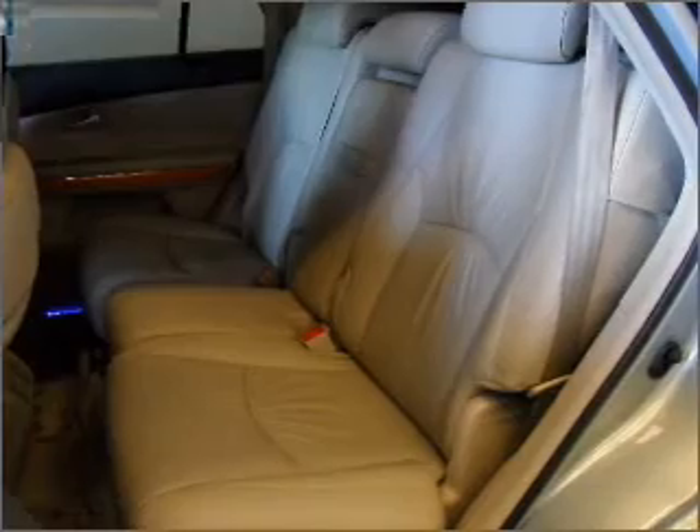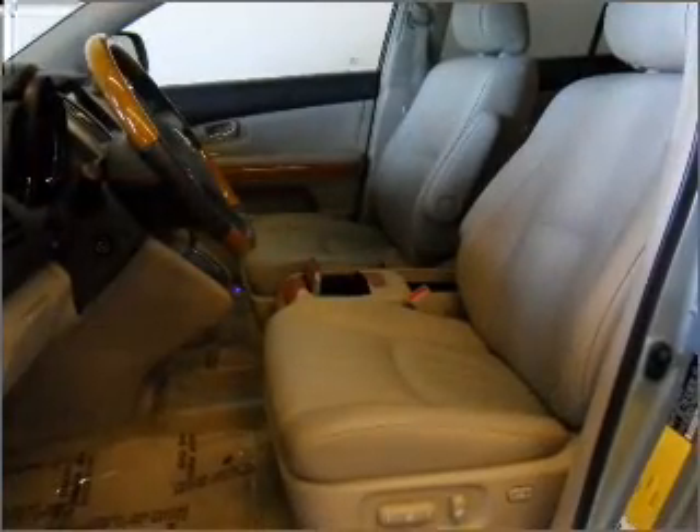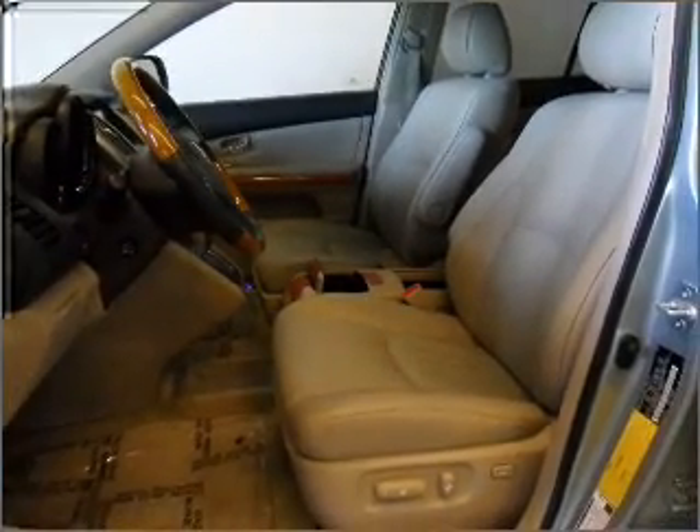Stand out from the crowd with premium wheels. You will appreciate the safety feature of anti-lock brakes. Indulge in the comfort of heated seats.